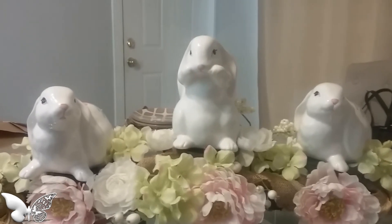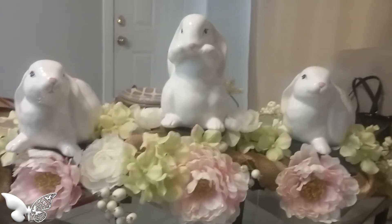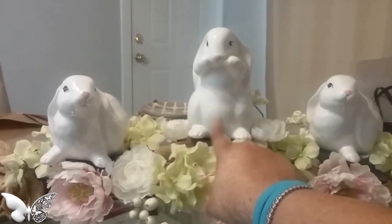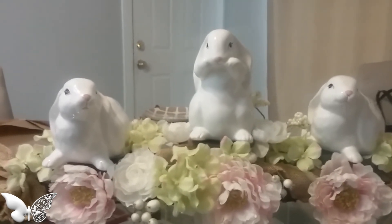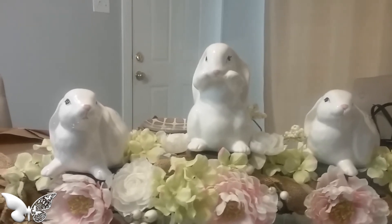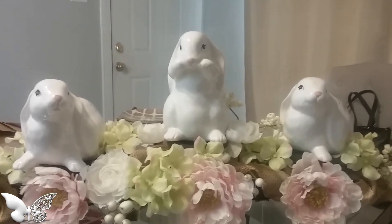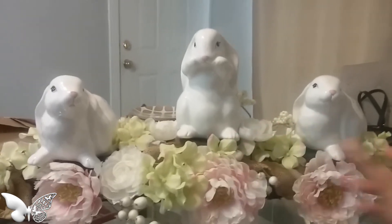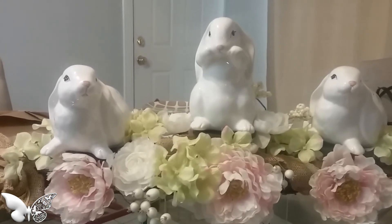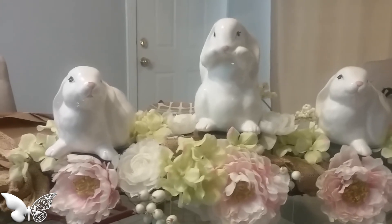Here is one way I thought of using the rabbit. I bought a set of three, but I only used one of them for the $5 challenge. I thought they were beautiful as a set of three — this is how they can be used in your home.